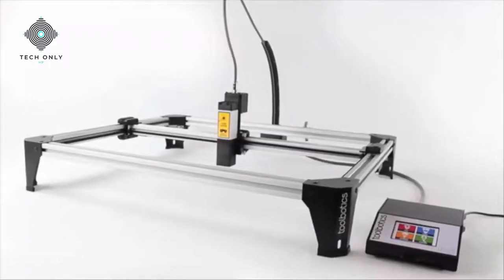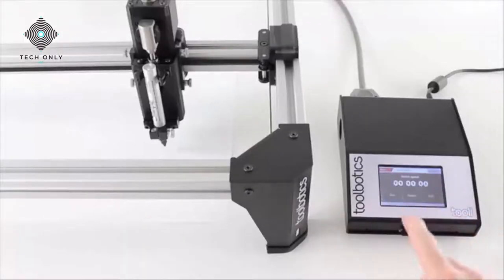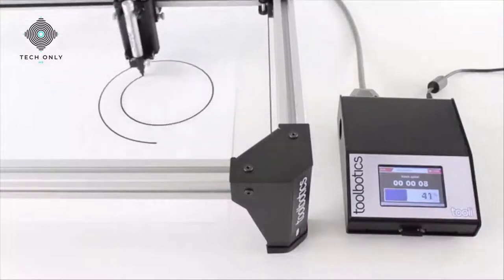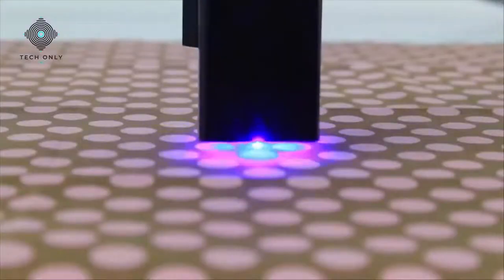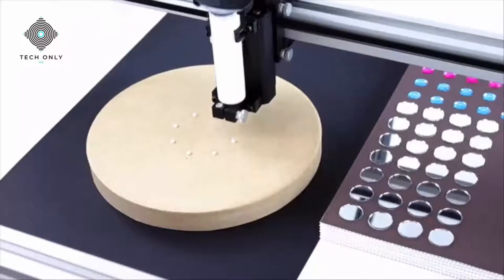The brief was simple: design a scalable, low-cost, multi-function robotic tool that is super easy to use. Tooli is a plotter, an airbrush, a laser cutter, a dispenser, and offers endless possibilities as an all-in-one machine.